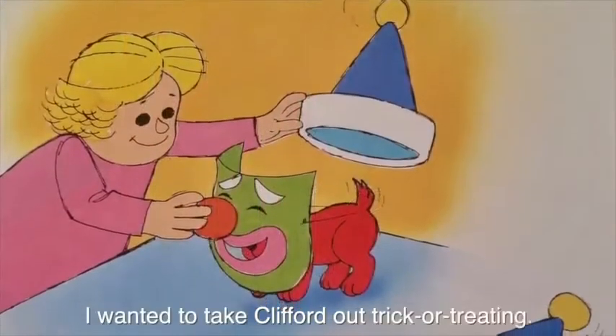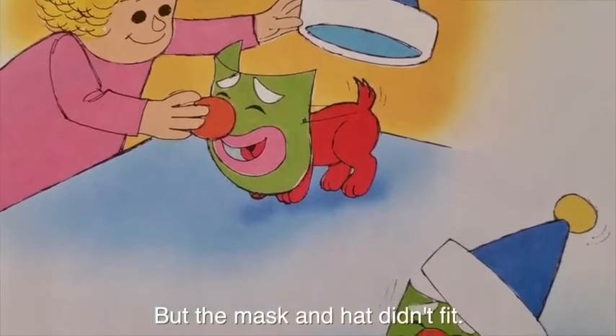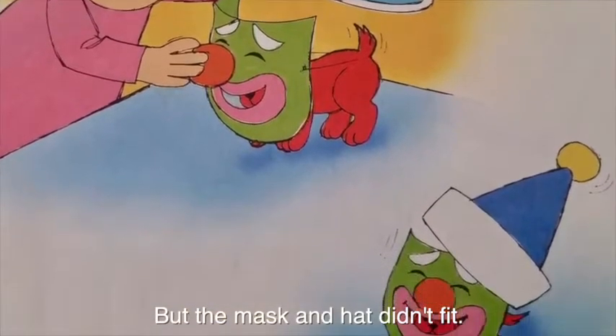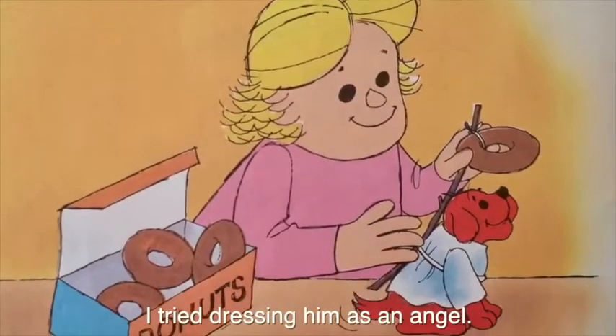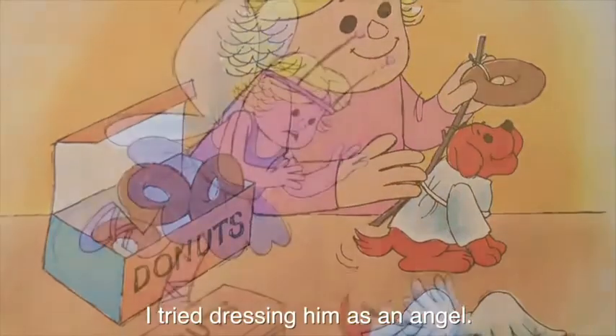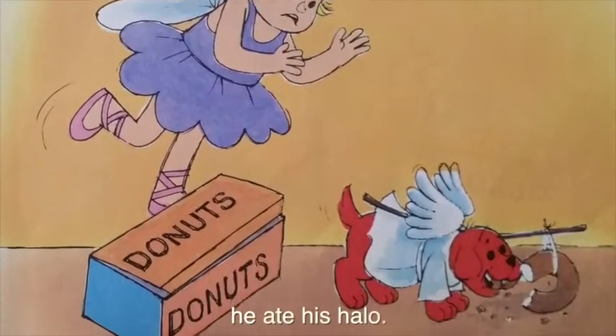I wanted to take Clifford out trick or treating, but the mask and hat didn't fit. He was not a happy clown. I tried dressing him as an angel. While I was putting my fairy costume on, he ate his halo.